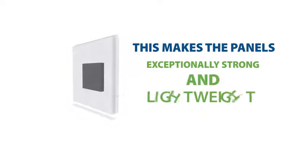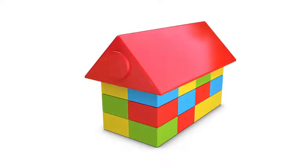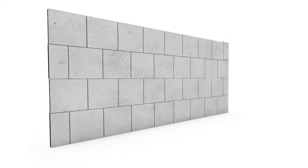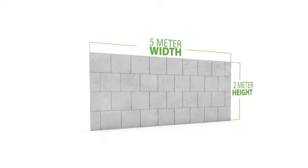This makes the panels exceptionally strong and lightweight at the same time. Constructing partition walls with Neura panel is as simple as a building block game, as the panels lock on top of each other with a unique tongue and groove module on their edges. The panels can self-stand without any support, rising up to 2 meters height and spreading up to 5 meters width.